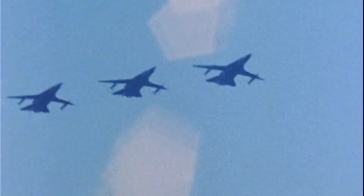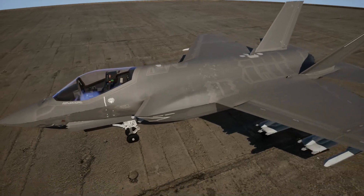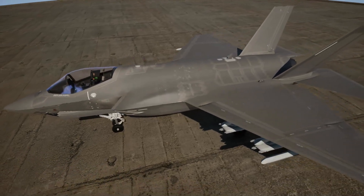Today, the F-111 is a relic — retired and replaced. But its story raises a critical question: are we repeating the mistakes of the past with today's multi-role fighter programs, like the F-35?